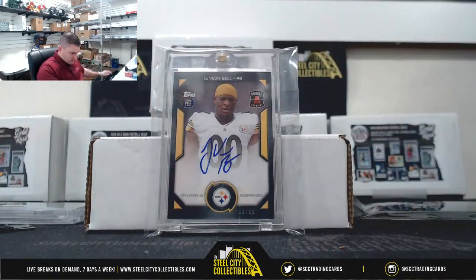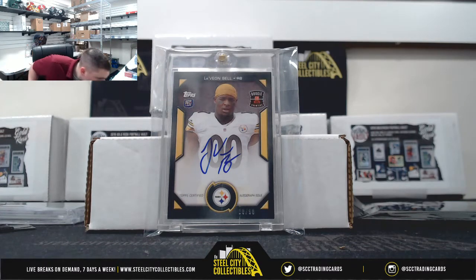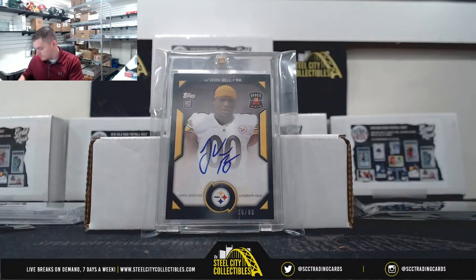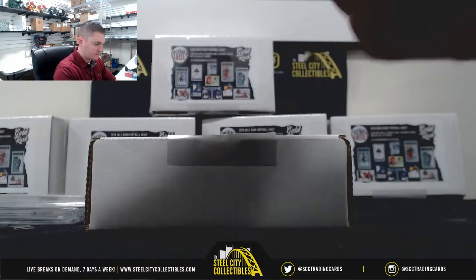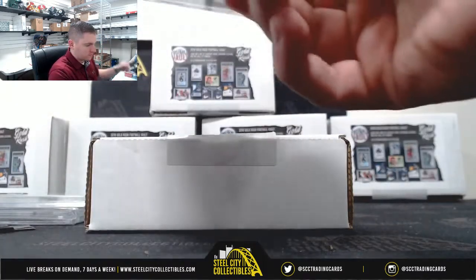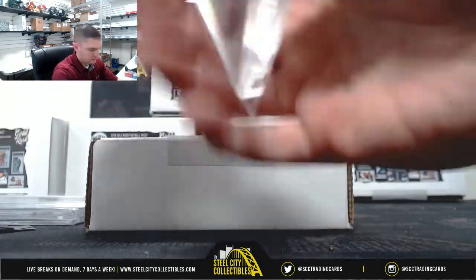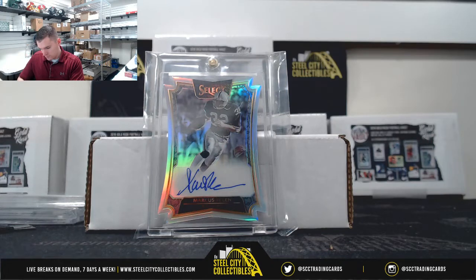Le'Veon Bell from the Rookie Premier — it's 20 and 90. Marcus Allen, 5-10.